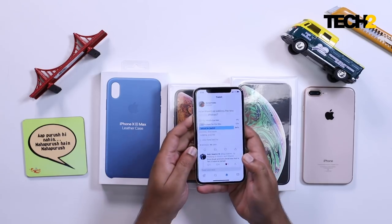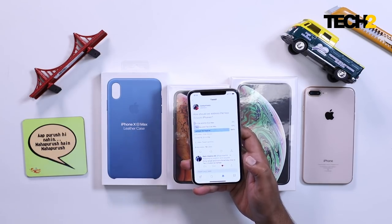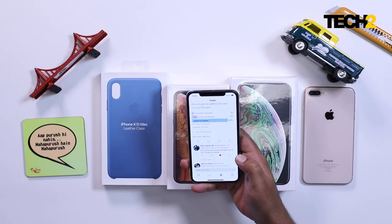Before I started, I actually tweeted a tweet yesterday: 'How should we address the new Apple iPhones?' Option 1: XS, XS Max. Option 2: XS, XS Max. Option 3: Aukad Ke Bahar. 425 people voted, and 84% majority thinks the new iPhone should be called Aukad Ke Bahar. Rajiv Makhni thinks extra small and extra small max — that is 10 times Aukad Ke Bahar. Of course, he is from Delhi, so his sense of humor.